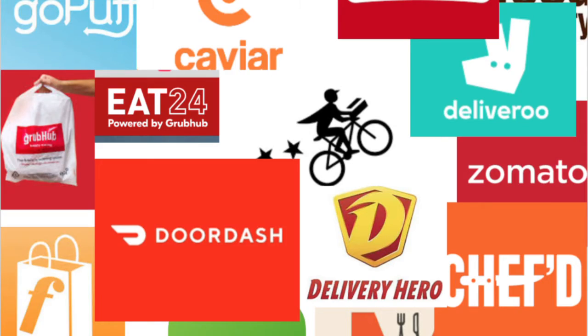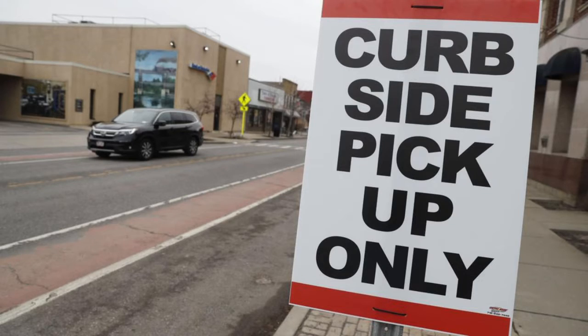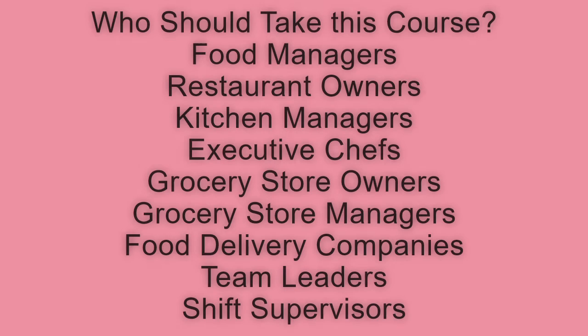Who should take this course? This course is designed for individuals found within a food and beverage setting, providing them with the information they need to succeed during the current public health crisis. This includes food managers, restaurant owners, kitchen managers, executive chefs, grocery store owners, grocery store managers, food delivery companies, team leaders, and shift supervisors.